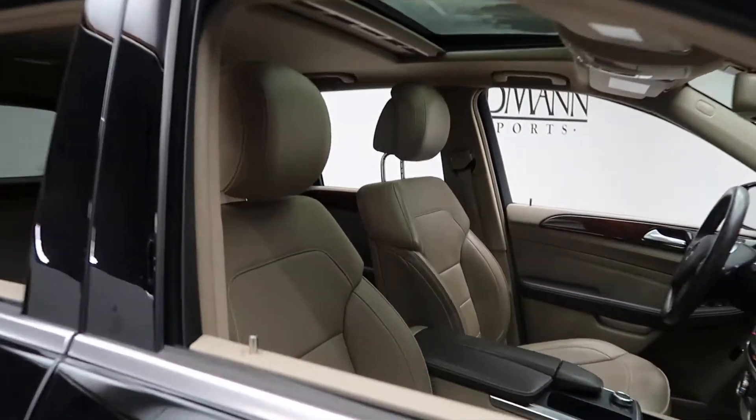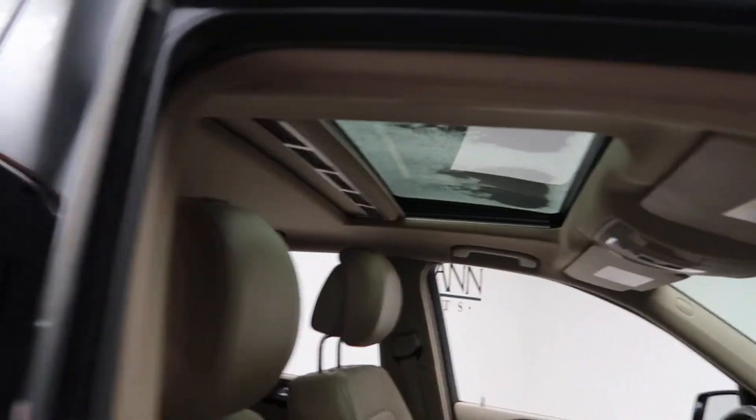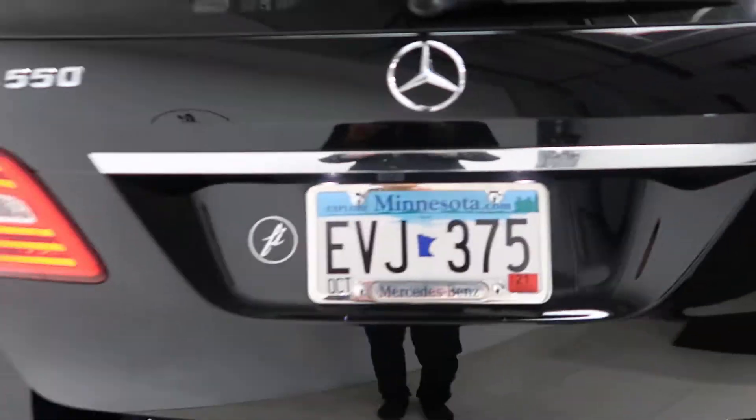Inside you'll find a silk beige leather interior, gray walnut wood trim, sunroof, and ML550 4Matic badging.